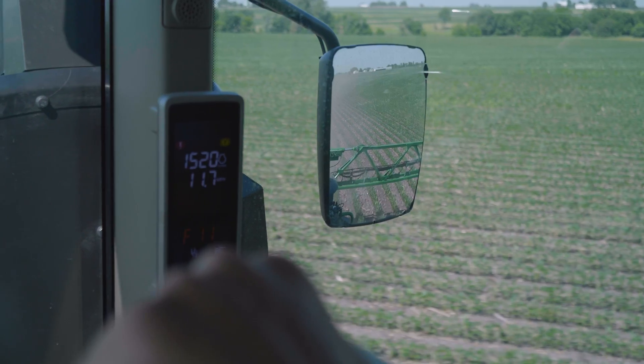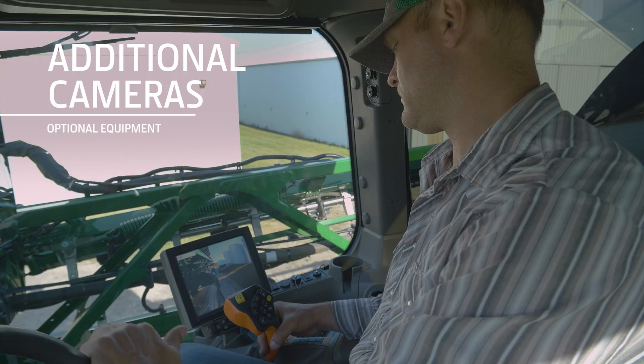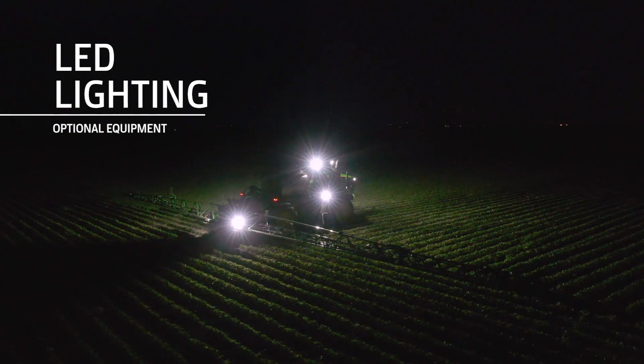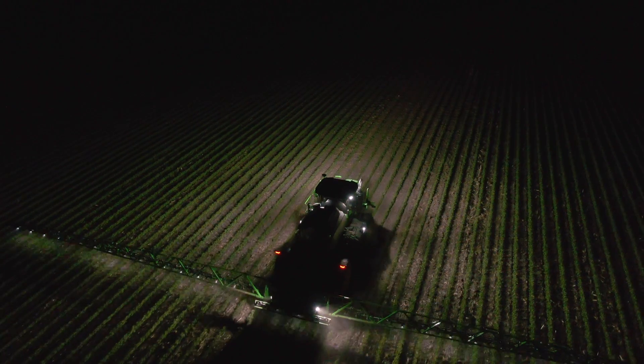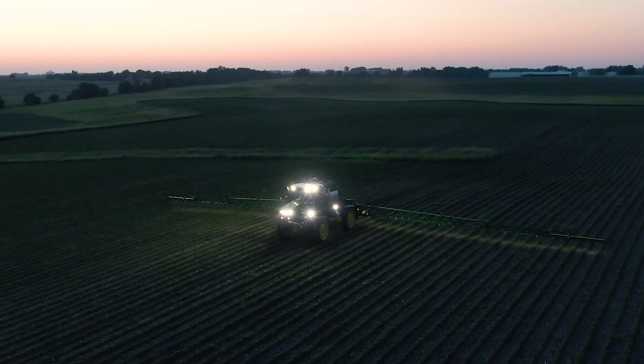You won't have any trouble hearing your hands-free phone via Bluetooth either. Visibility options include electrically adjustable heated mirrors, additional cameras, and super bright LED lighting so you can work well into the night. Operators are looking for high quality lighting, whether it's early in the morning or late at night. We have three lighting packages that offer better visibility out to the edge of the boom.